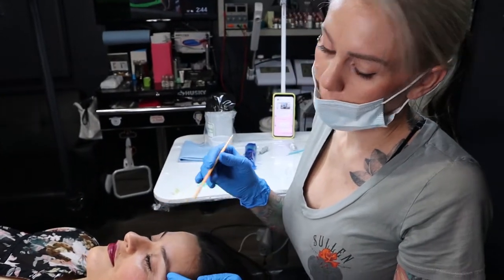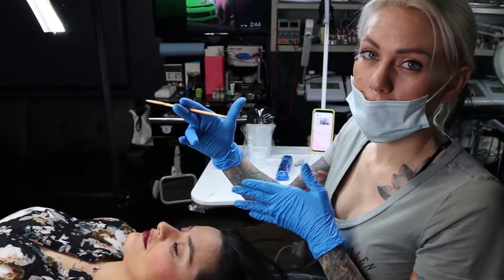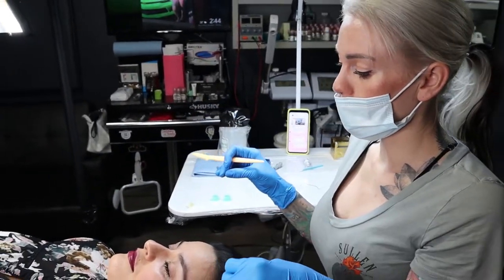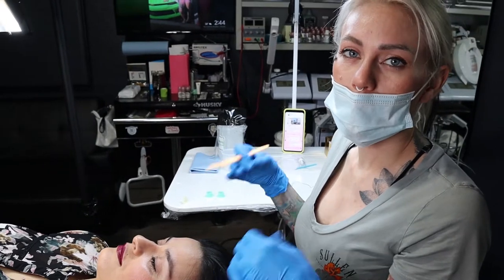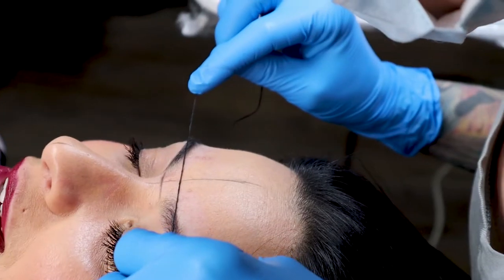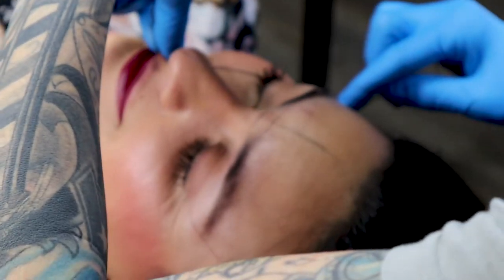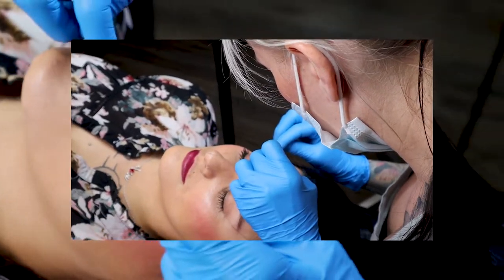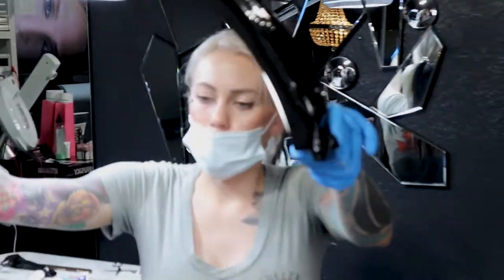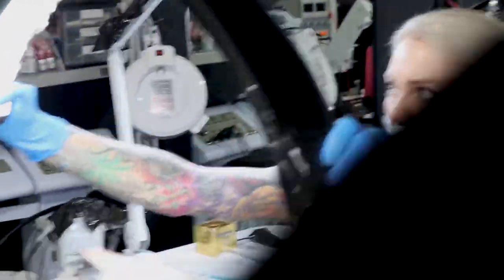I'm kind of shaving off the hair around the brow so that I can get a nice dental. I'm going to do all her measurements of her brow, draw on a little bit of a dental that I'm going to create, and then she's going to approve it. Then we're going to numb her brows — 15 minutes, but if you're hard to numb we'll do 20 — and then we'll get started.